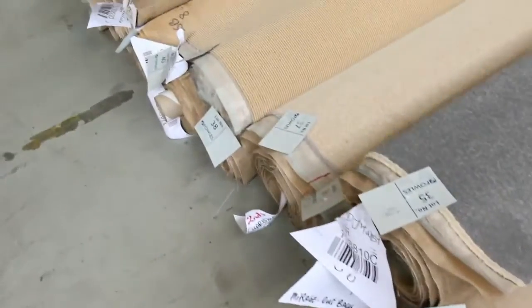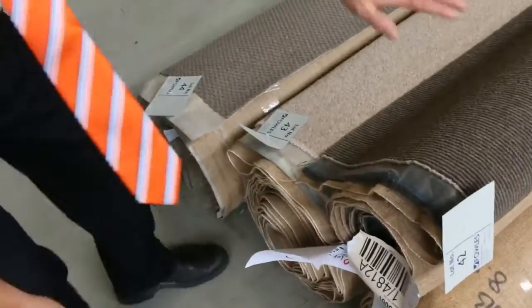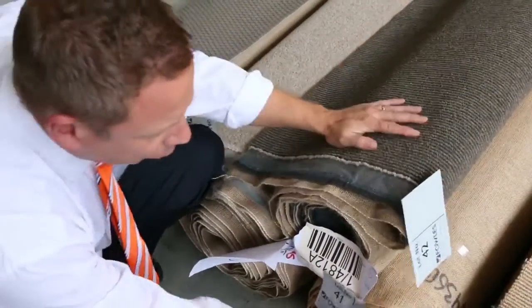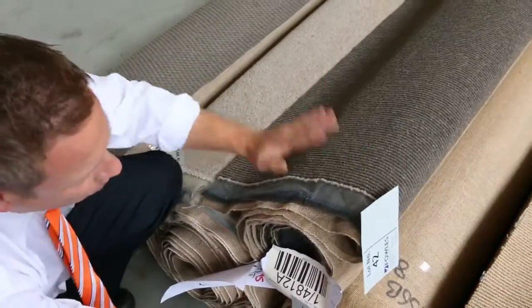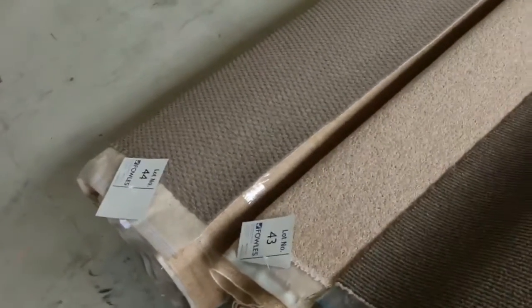Getting a little bit larger from lots 30 through to 44. You can see there's a couple of sets as well — have a look at this one. Lots 41 and 42 are the same carpet, and we'll put them up together. The highest bidder can take one or two rolls, which gives you the benefit if you need both rolls and you don't want to miss out on one of them.